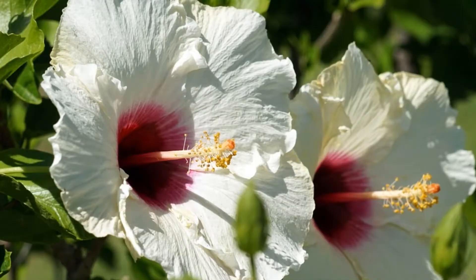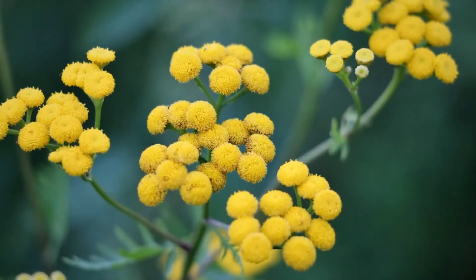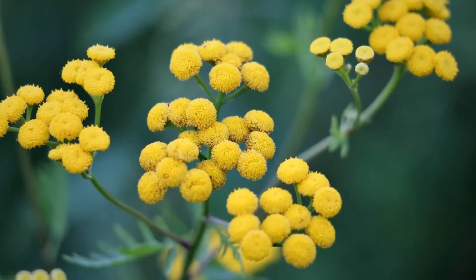Number two: helichrysum, also known as immortelle. It grows in the Mediterranean and is used as a fixative in perfumes as it holds a sweet scent. This bloom helps skin retain a youthful appearance and is an excellent toner for dry and mature skin types.